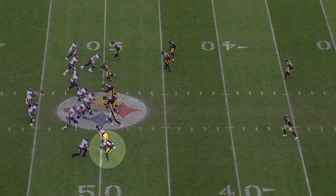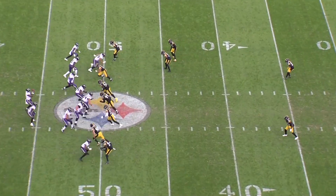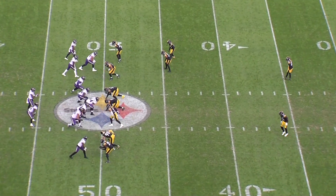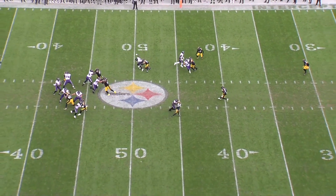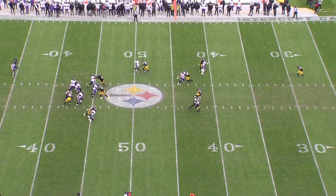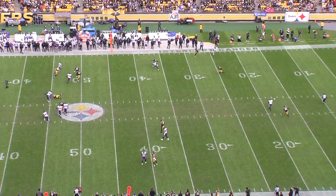And then a similar dynamic here with Odell Beckham. All Joey Porter has to do is just not lose early in the rep. He takes a half step with the outside foot to stay on top if Beckham releases outside, but he isn't overextending or getting off balance. He has that slide quickness to mirror inside releases and then he's physical within the five yards. It's third and six, so he doesn't have to worry that much about long developing passing concepts, and he's done all the work early in the rep so he basically just has to run with him downfield.